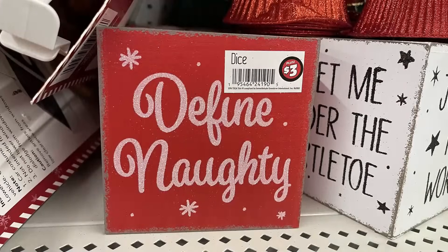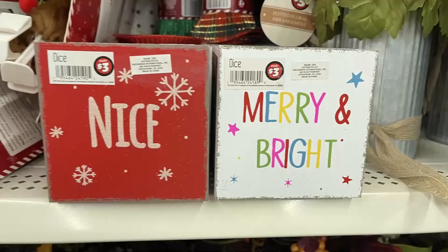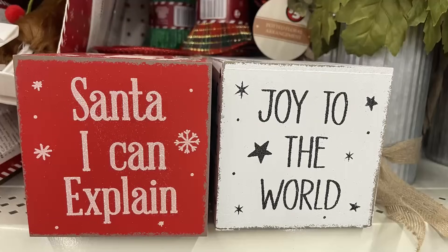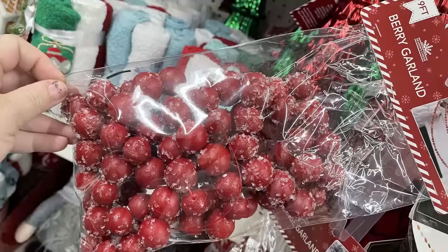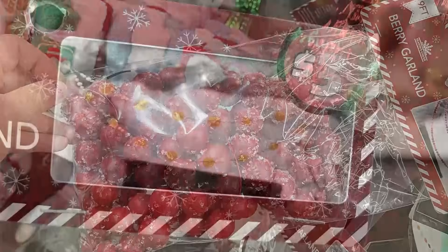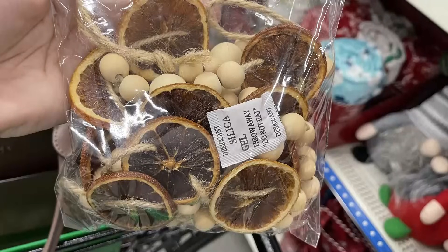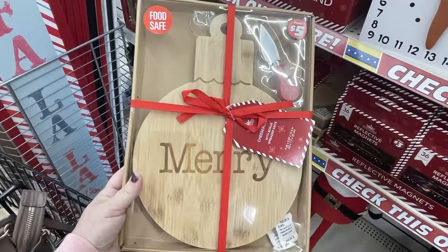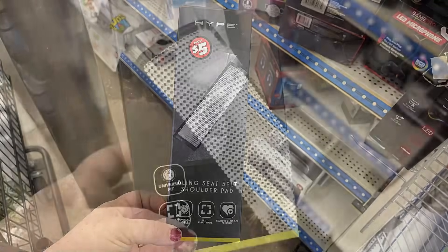For Dollar Tree Plus items — either three or five dollars — for three dollars they have large dice that say things like 'Define Naughty,' 'Santa I Can Explain,' 'Meet Me Under the Mistletoe,' 'Merry and Bright,' and 'Nice' on different sides. There's also a nine-foot berry garland with little snow crystals for three dollars, and orange slice and wood bead garland — absolutely beautiful — also three dollars. They also have charcuterie boards that say 'Tis the Season' and 'Merry Christmas.'